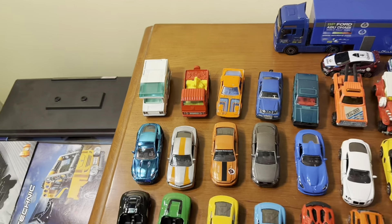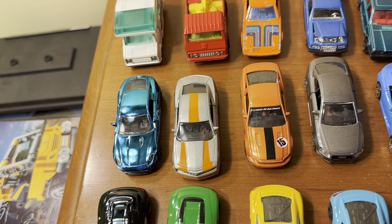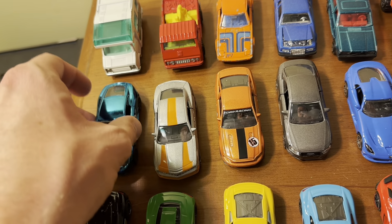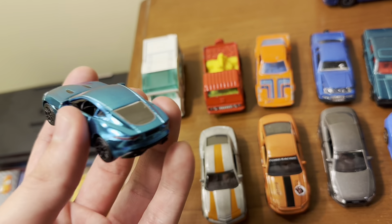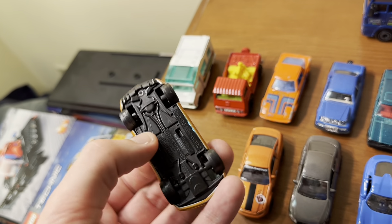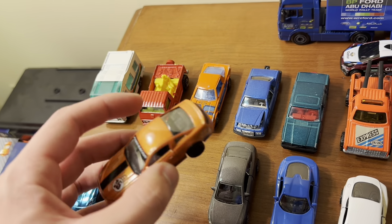Next are some racing cars. Majorette released various models in Spectra Flame-colored paint schemes under a series called the Limited Edition Series. First is an E-type Jaguar with a vintage-looking racing livery in Spectra Flame blue — it has opening doors and suspension. Then a 2010 Chevrolet Camaro SS with a racing livery and opening doors. And a Mustang Boss 302 with a Ford racing livery in orange — no opening doors but it has suspension and nice paintwork.